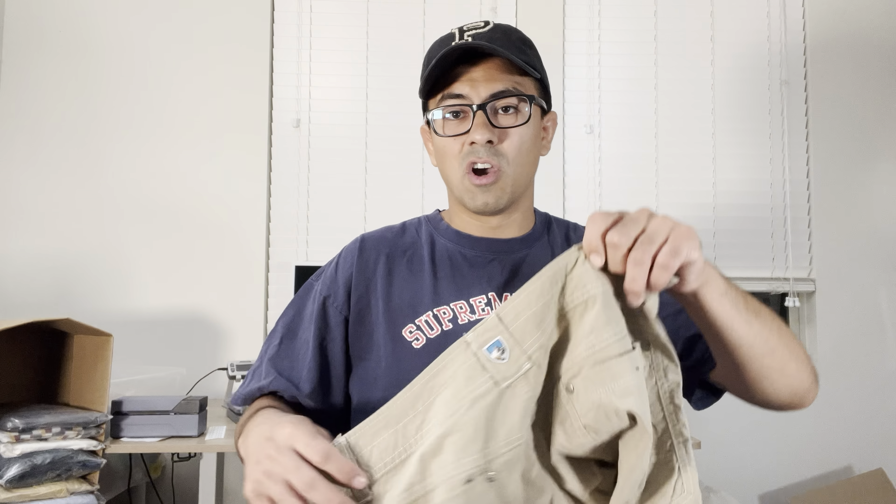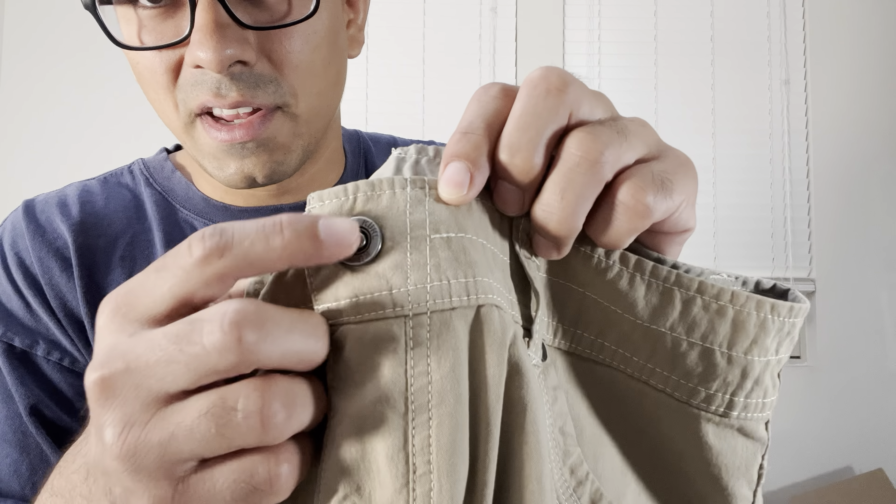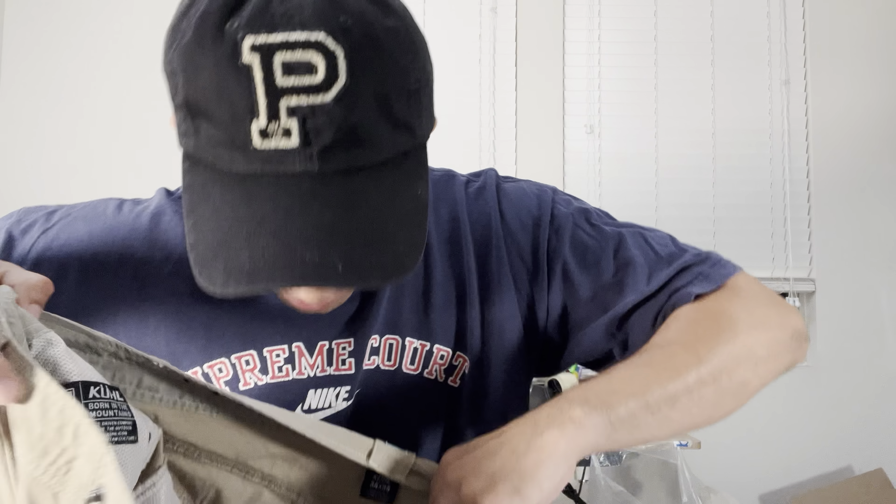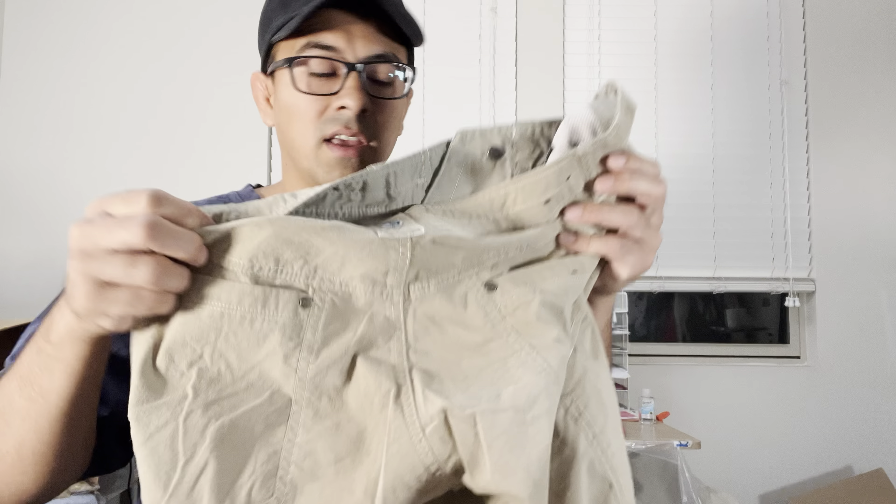Here's one everybody should know but some people don't — KÜHL. Look out for that logo, look out for this style button — not to be confused with the jerry button that does the same thing, but this is a cool little push-in button. Usually the styles tag is on the inside of the leg. Keep an eye out for KÜHL, K-U-H-L.